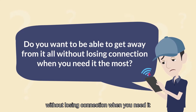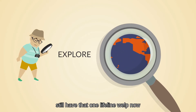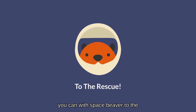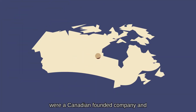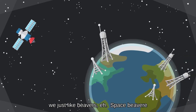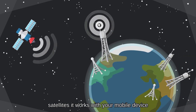Do you want to be able to get away from it all without losing connection when you need it most? Or maybe you want to explore remote parts of the world and still have that one lifeline. Well, now you can with Space Beaver to the rescue. This isn't some new sci-fi kids movie going straight to streaming — we're a Canadian-founded company.